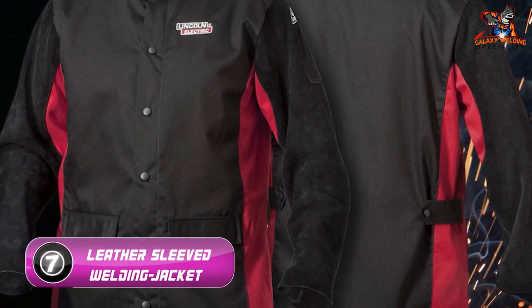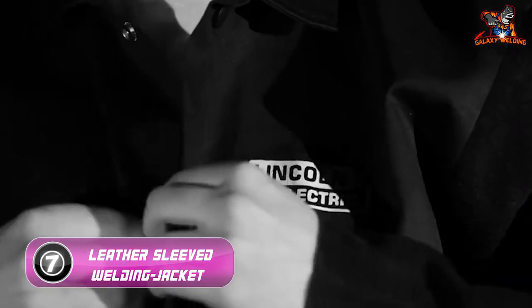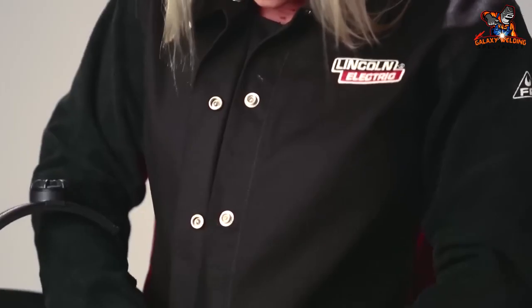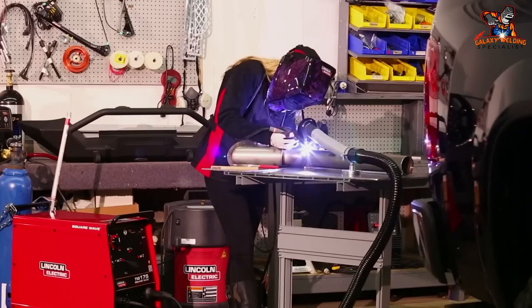Number seven: Lincoln Leather Sleeve Welding Jacket. This medium-duty welding jacket has a flame-resistant cotton body for a lightweight feel but features high-grade split cowhide leather arms for full protection from heat and spatter. It also has plenty of pocket space, an anti-static and anti-mildew coating, and an adjustable strap for sizing.